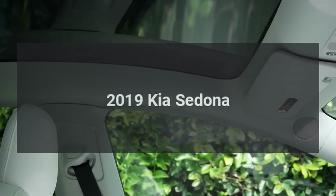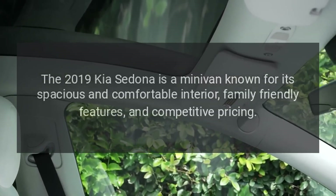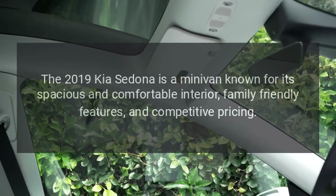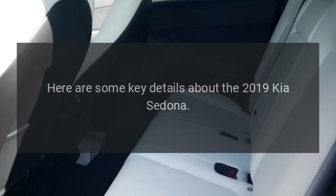2019 Kia Sedona. The 2019 Kia Sedona is a minivan known for its spacious and comfortable interior, family-friendly features, and competitive pricing. Here are some key details about the 2019 Kia Sedona.